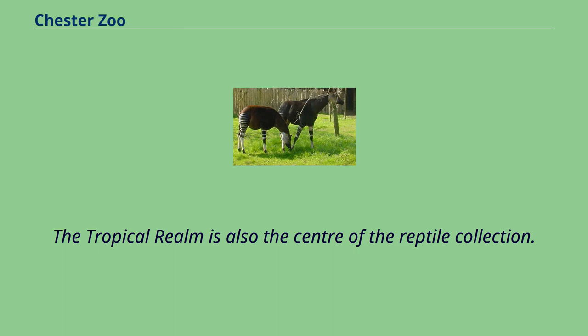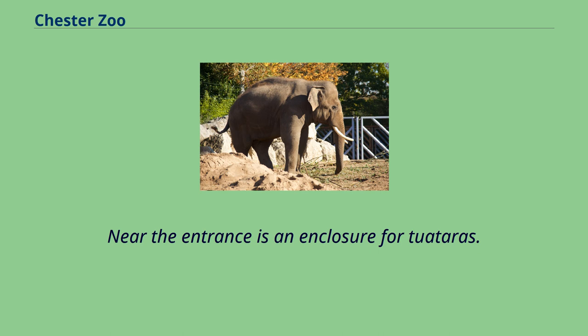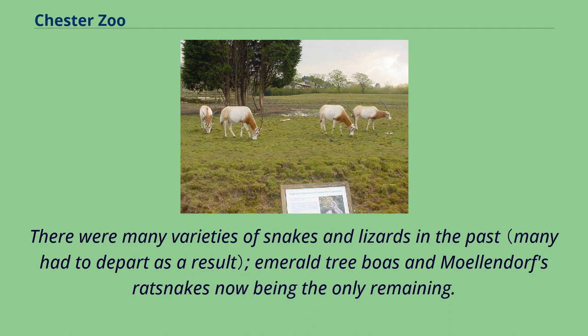The Tropical Realm is also the center of the reptile collection. The crocodile pools currently house spectacled caimans in one and white-winged wood ducks and a yellow-faced myna in the other. Near the entrance is an enclosure for tuataras. This lizard-like species from New Zealand is the last surviving sphenodont, a prehistoric group of reptiles, and Chester is the only British zoo to exhibit them. In February 2016, a tuatara hatched for the first time outside of New Zealand, making Chester Zoo the only zoo to have bred them anywhere else.